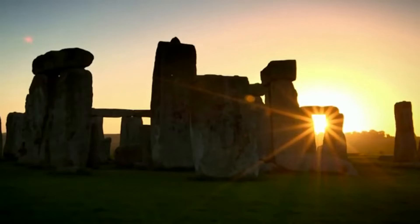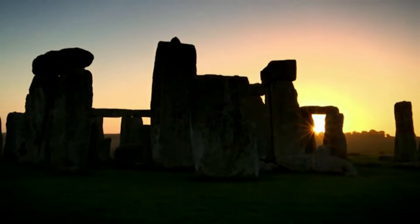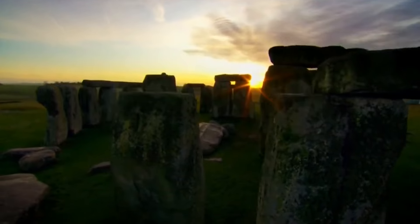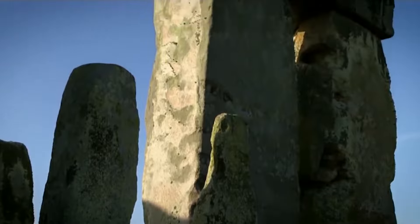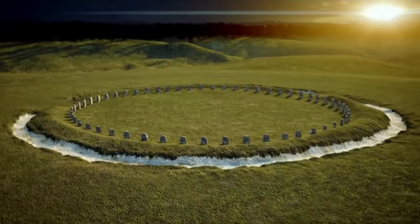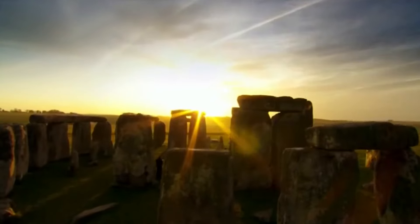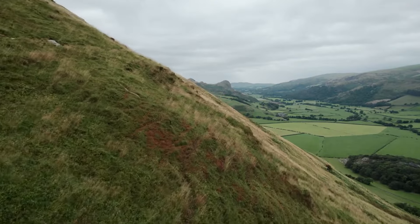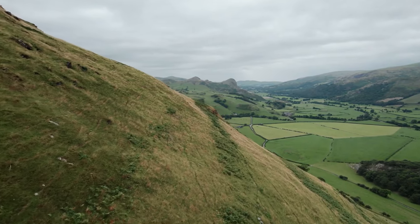Let's delve into the monument itself. Stonehenge's architecture is a marvel of ancient engineering, comprising two main types of stones: the hefty sarsens and the slightly less imposing bluestones. The sarsens, giant sandstone blocks weighing as much as 25 tons, were sourced from Marlborough Downs, about 20 miles away. The bluestones, which still weigh up to 4 tons, present a bit more of a mystery, believed to have been transported over 150 miles from the Preseli hills in Wales.